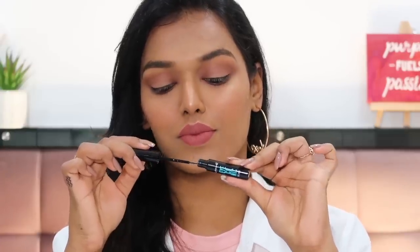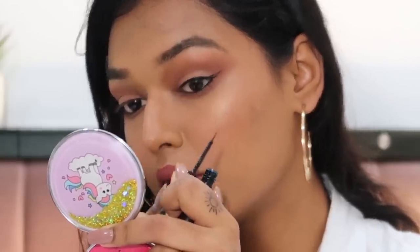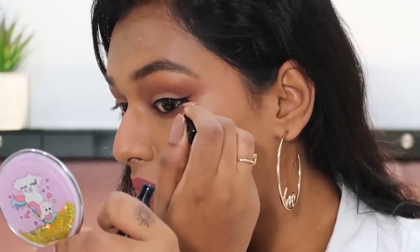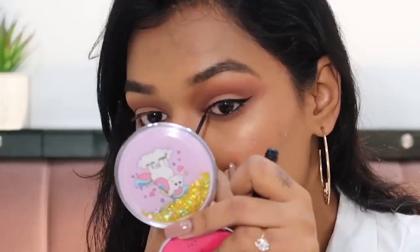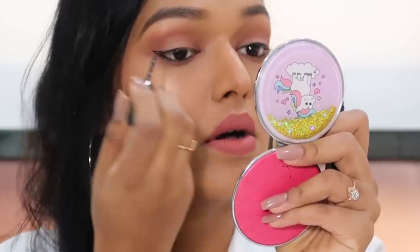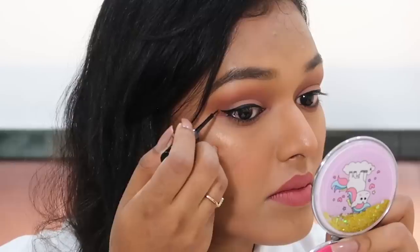I've been trying this eyeliner out for three weeks since I received the package, and honestly I have never tried an eyeliner that is this pigmented in the first swipe — it is intensely black in one application. You don't have to go over it again and again for that color payoff. It also has a very nice liquidy formula that does not bleed at all and will not go into your fine lines or creases.